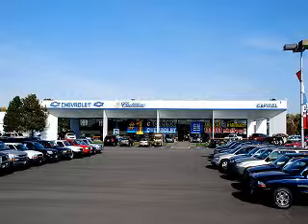We welcome you to take a test drive today. Capital Chevrolet Cadillac Subaru, part of the Capital Auto Group. We're a proud business serving Oregon since 1927.